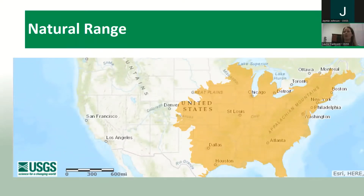Bullfrogs are native to eastern North America. They're found in southern Ontario, east through southern Nova Scotia, and south to northern Florida and west to Texas — a big chunk of the US and a small chunk of Canada. They have evolved there for hundreds of years and are part of the natural ecosystem in that part of North America.